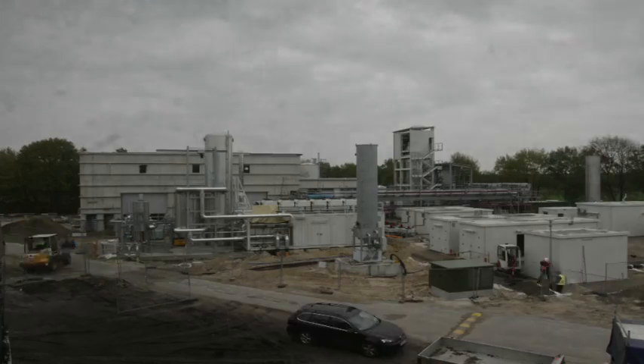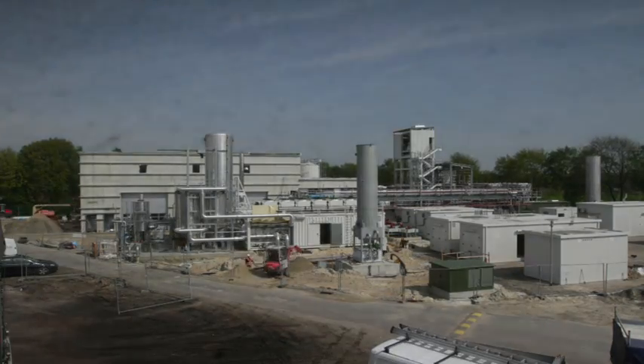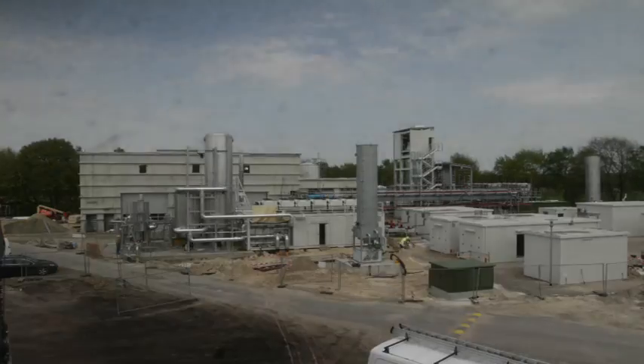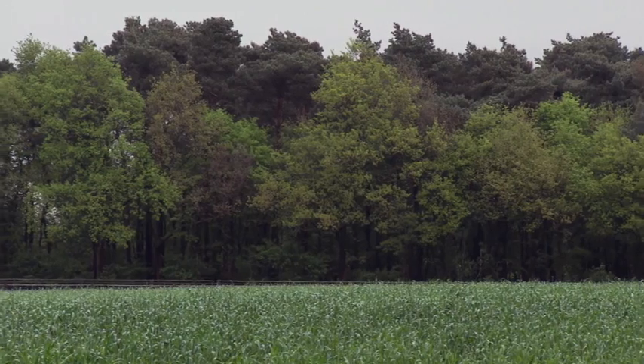We're here in Werlte in Lower Saxony, Germany. It's here that Audi is building the world's first industrial plant to produce synthetic methane from excess electricity. The technology is called power-to-gas.